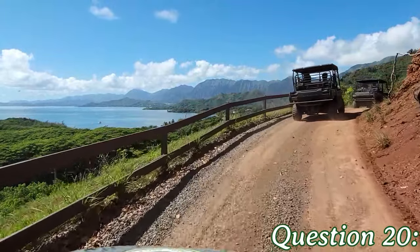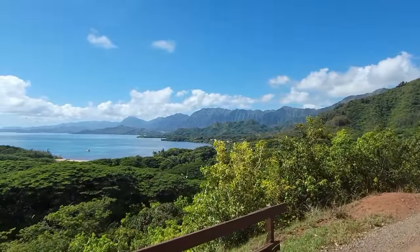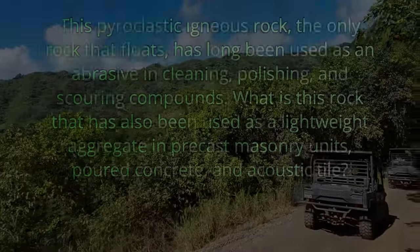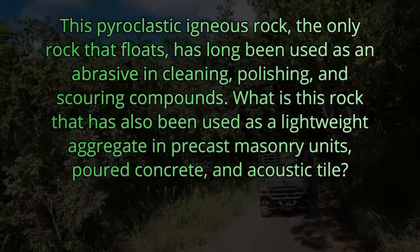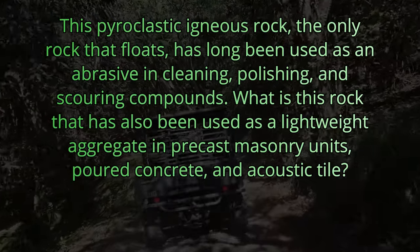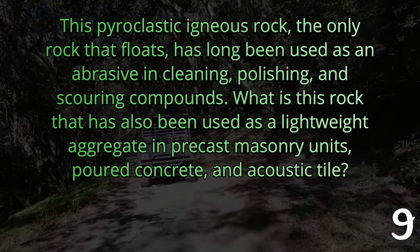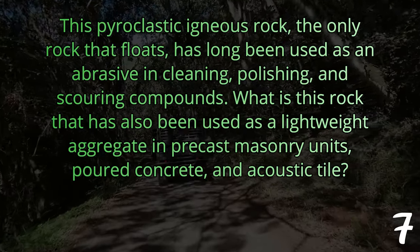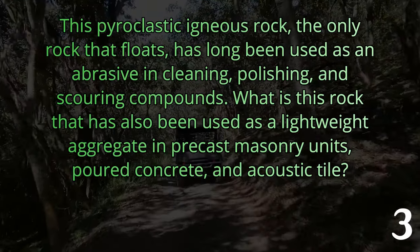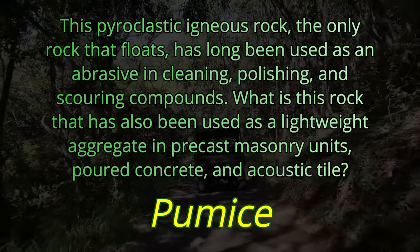And question twenty. This pyroclastic igneous rock, the only rock that floats, has long been used as an abrasive in cleaning, polishing, and scouring compounds. What is this rock that has also been used as a lightweight aggregate in precast masonry units, poured concrete, and acoustic tile? This pyroclastic igneous rock is called pumice.